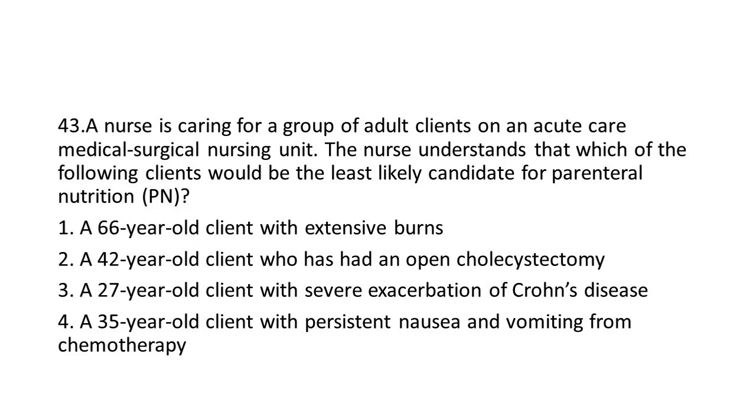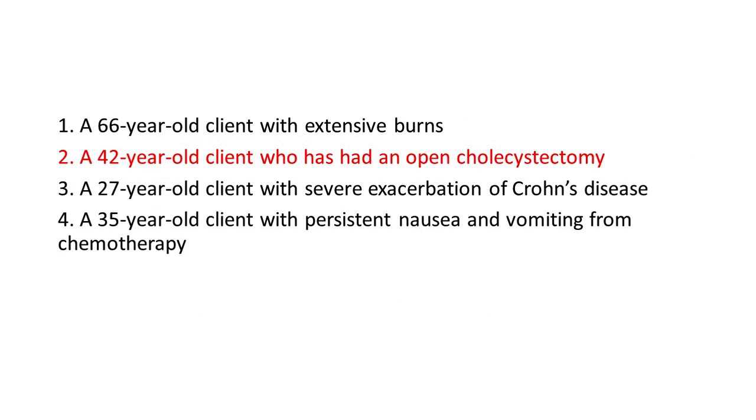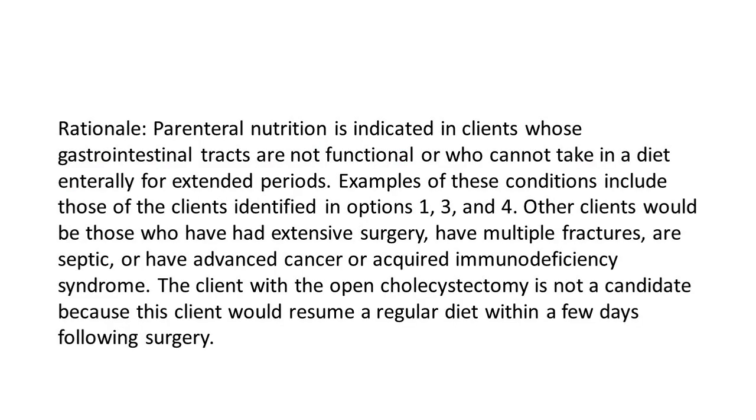Options: 1. A 66-year-old client with extensive burns. 2. A 42-year-old client who has had an open cholecystectomy. 3. A 27-year-old client with severe exacerbation of Crohn's disease. 4. A 35-year-old client with persistent nausea and vomiting from chemotherapy. The answer is 2: A 42-year-old client who has had an open cholecystectomy. Rationale: Parenteral nutrition is indicated in clients whose gastrointestinal tracts are not functional or who cannot take in a diet enterally for extended periods. Examples include clients in options 1, 3, and 4, as well as those with extensive surgery, multiple fractures, sepsis, advanced cancer, or AIDS. The client with the open cholecystectomy is not a candidate because this client would resume a regular diet within a few days following surgery.